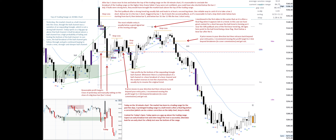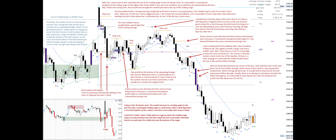If price moves in your direction but then retraces back beyond your entry price, I recommend moving the profit target to one tick beyond break-even to cover commissions and get out. The first pullback after a bear breakout is likely to fail — this applies on both a larger and smaller scale. After seven bear bars in a row, it's reasonable to short the close of bull bar 45. The concern is that the market is close to the low of the day, bar 19 low, so a safer strategy is to wait until the market breaks below the low of day and has follow-through. After bar 50 breaks below the bar 19 low of the day, wait until the close of the next bar to see if it has follow-through, meaning it also needs to close beyond the breakout bar. Notice the big tail above bar 51 as bulls tried to buy the bar 50 close and prevent follow-through.